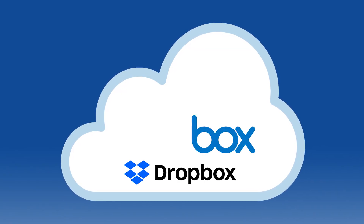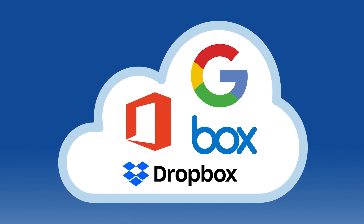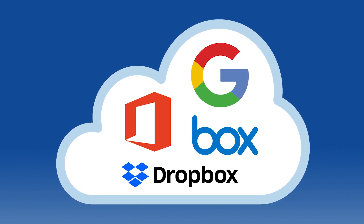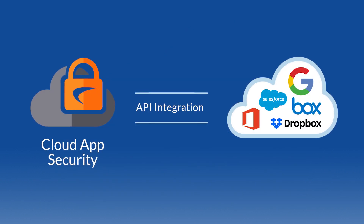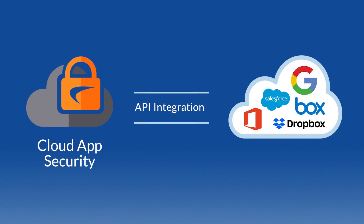Cloud App Security safeguards applications like Box and Dropbox, but also protects Office 365 and G Suite, including email — something few other solutions can provide. And Cloud App Security integrates directly into cloud application APIs, so you can deploy within minutes.